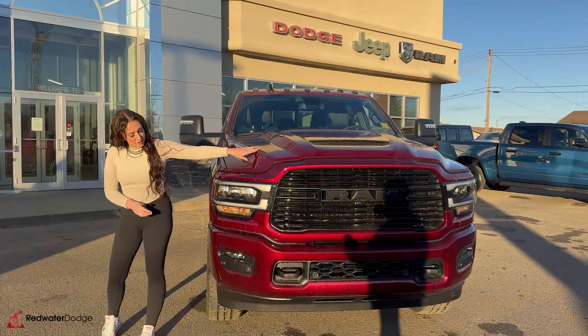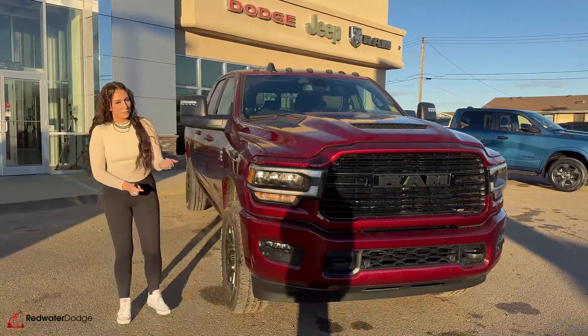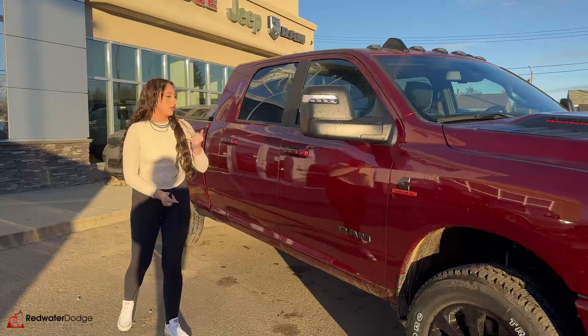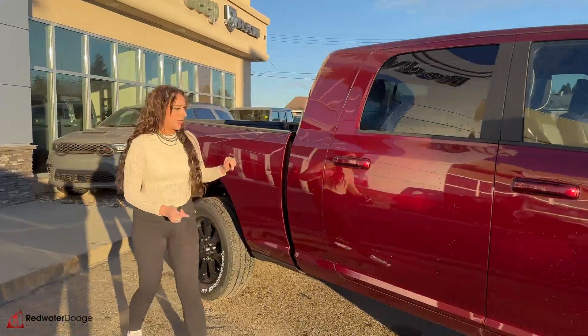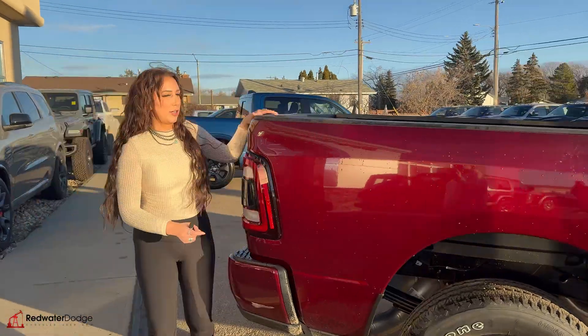Under the hood, you're going to have your 6.7 liter diesel engine. LED blacked out headlights, tow hooks, fog lights, park sensors all the way around, 20 inch wheels, tow mirrors, keyless entry on either side. And it is a mega cab with a 6 foot 4 box on it.